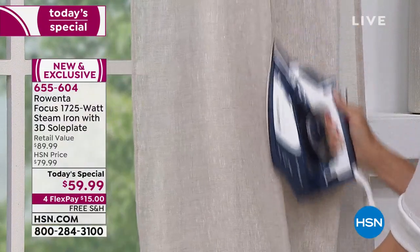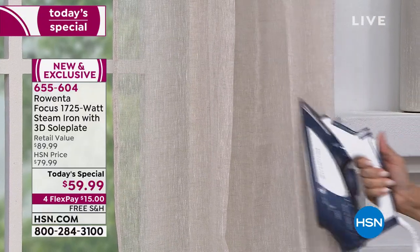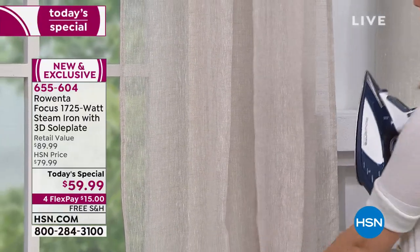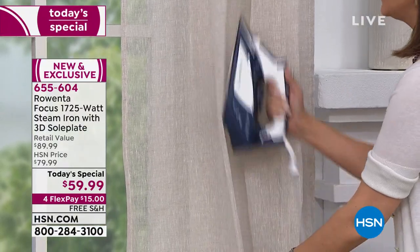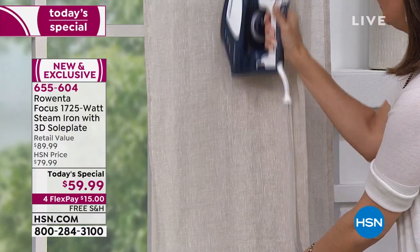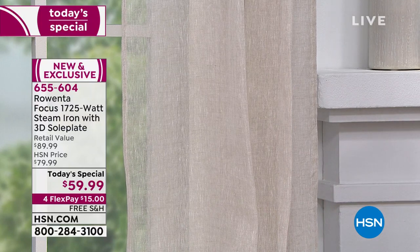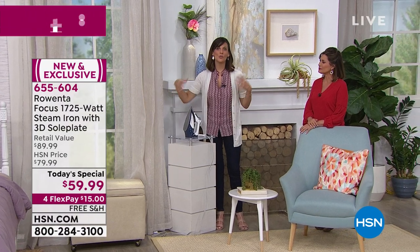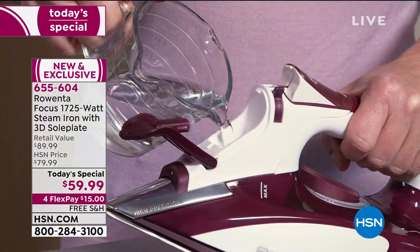The iron weighs three and a quarter pounds — a mid-weight iron. It has to have a little weight so we have that guide-and-glide ability; we don't have to press down, it does the work for us. But it's not so heavy that we can't do vertical steaming. All it takes is a few seconds and you've got those linen curtains spruced up and looking much better. You can also do it with bedding like bed skirts.